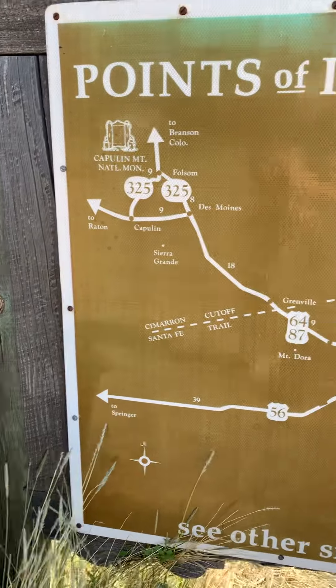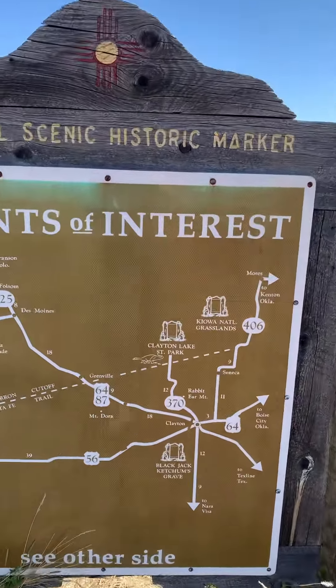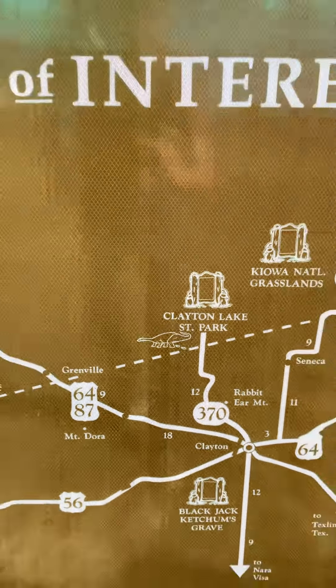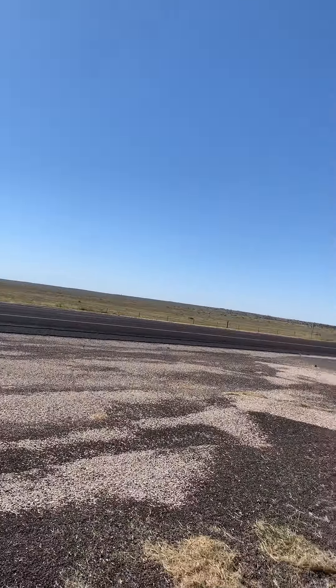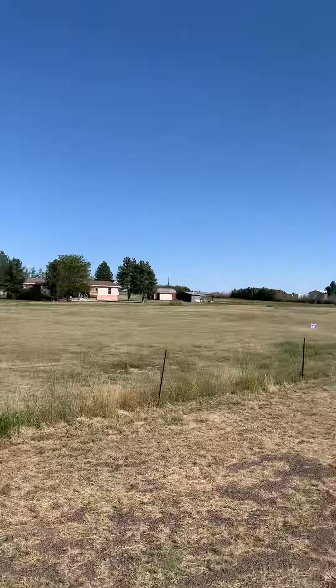Springer is where we started. Looks like there's dinosaur poop up ahead. We've got a beautiful vista — cattle all the way around us, which is beautiful.